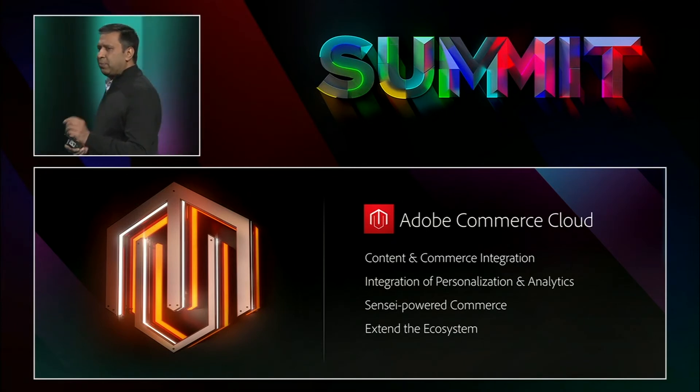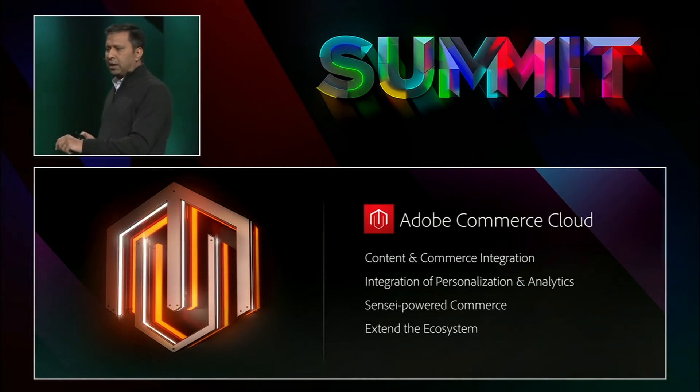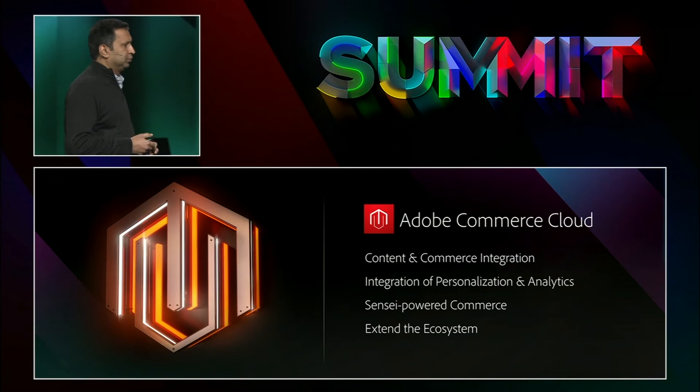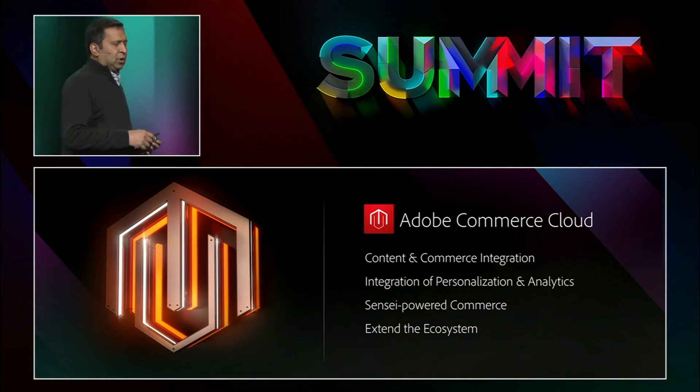Second, by infusing capabilities of Adobe Analytics and Target into Magento, we are going to bring the strength of hyper-personalization for the first time to merchants everywhere. Also, uniquely for the first time, we are now in a position to combine the rich behavioral data from Adobe Analytics with massive amounts of transactional data from Commerce Cloud to create a rich, true, and complete consumer profile — and that will enable Sensei, our AI platform, to accurately predict consumer behavior.